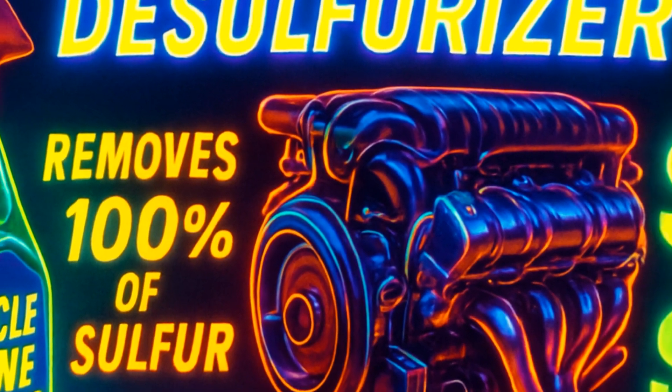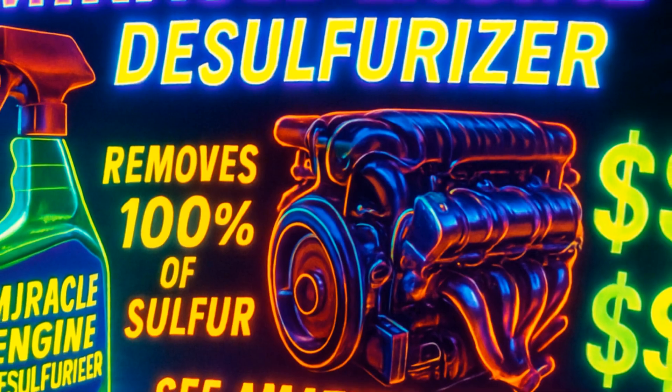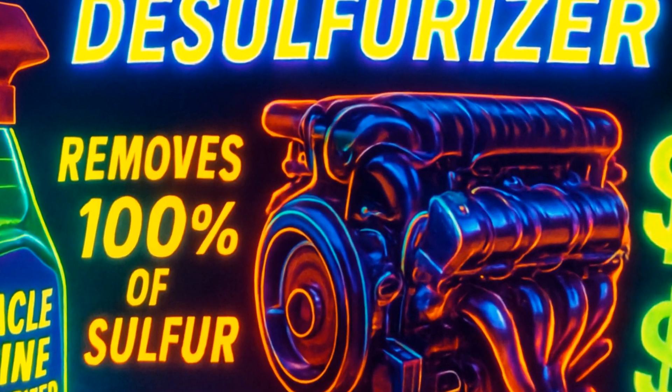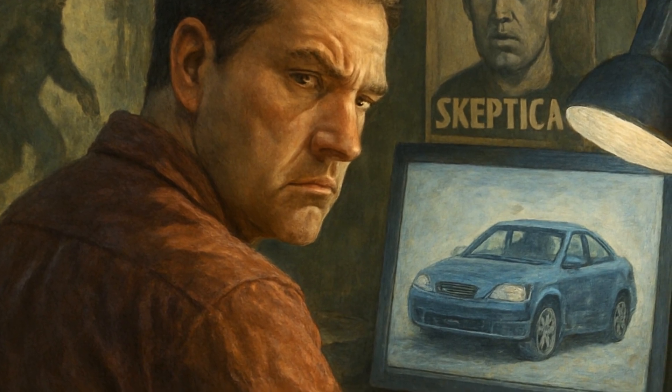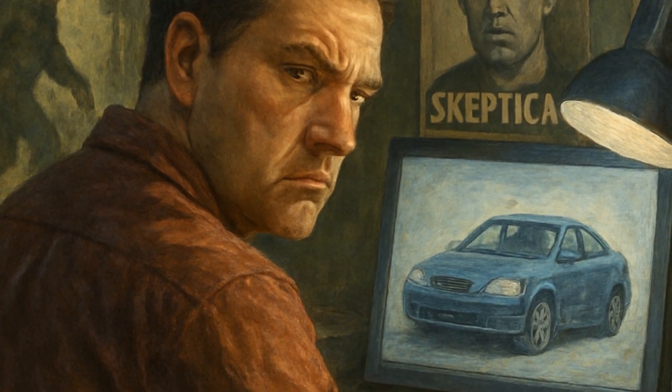Some online miracle-fix products claim they desulfurize magically. I'd put these on par with Bigfoot sightings and emails from Nigerian princes — zero real-world proof. Don't waste your cash hoping for a cheap miracle cure.